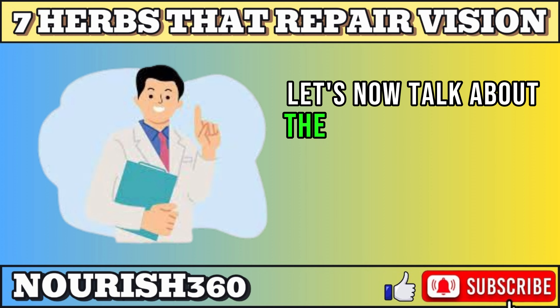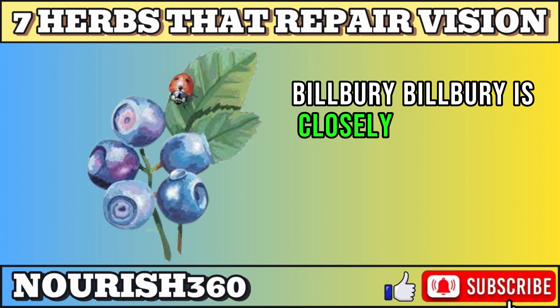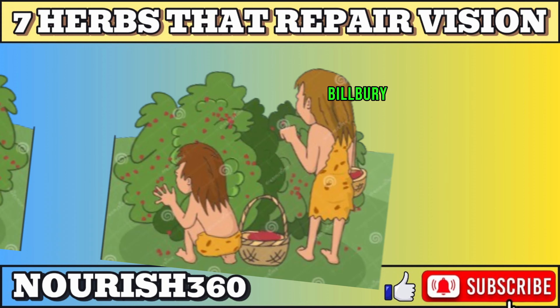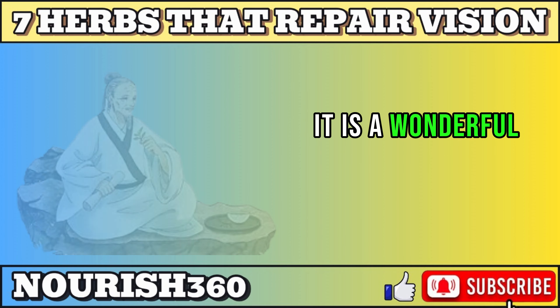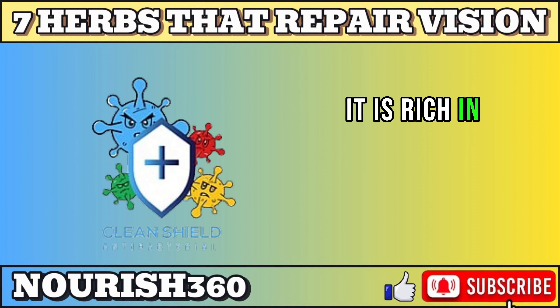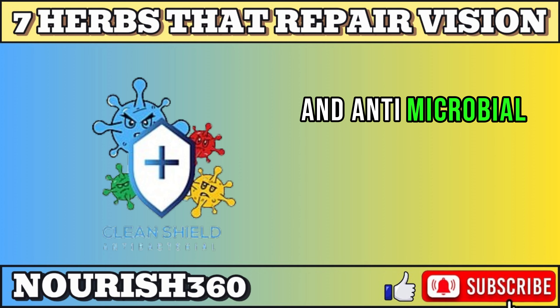Let's now talk about the first herb on our list: bilberry. Bilberry is closely related to blueberry, cranberry, and huckleberry. It has been used for centuries as a food and a medicine, especially for eye conditions. It is a wonderful herb that can protect your eyes and repair your vision. It is rich in antioxidants, anti-inflammatory, and antimicrobial properties.